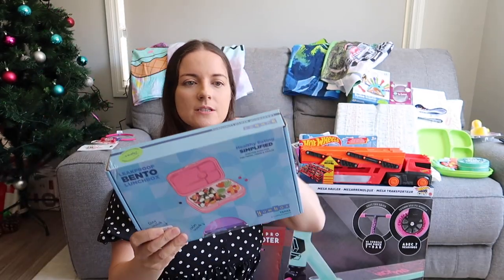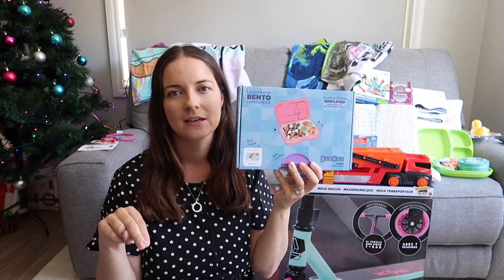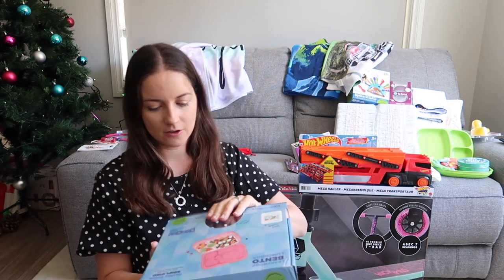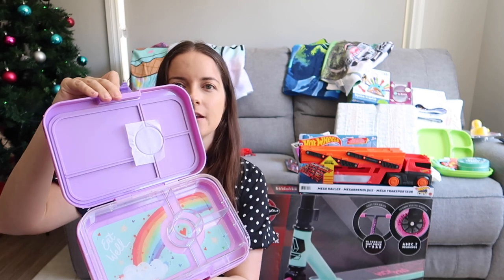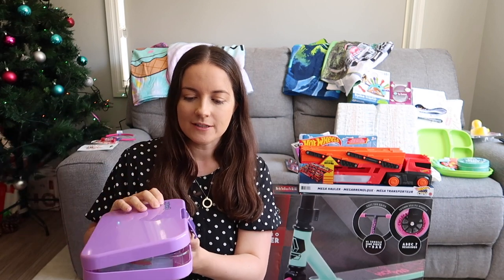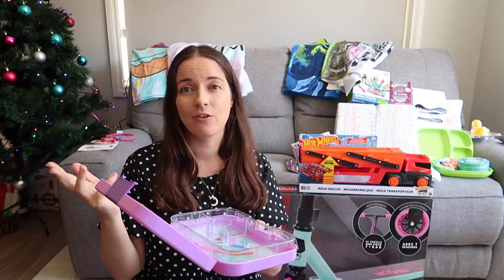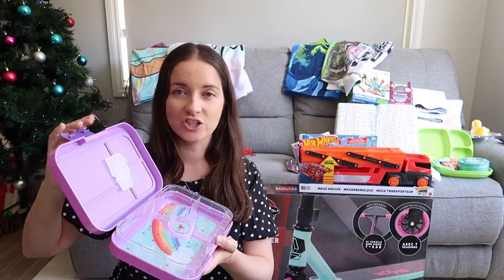They both already have lunchboxes, but I got this Yumbox Tapas — the large size. We have a medium size that both kids already have, but for my daughter who's starting school I wanted a larger one so we can fit more in. It's purple on the outside with a rainbow on the inside — a really big section and some smaller sections, and it seals. A friend suggested doing your own yogurt in it: plain Greek yogurt with honey, Greek yogurt with raspberries, or Greek yogurt with strawberries.